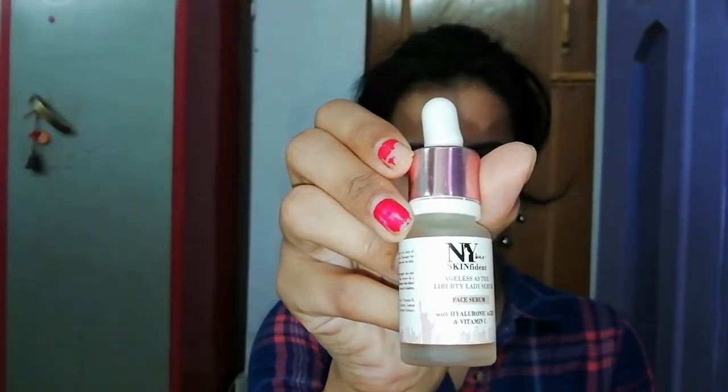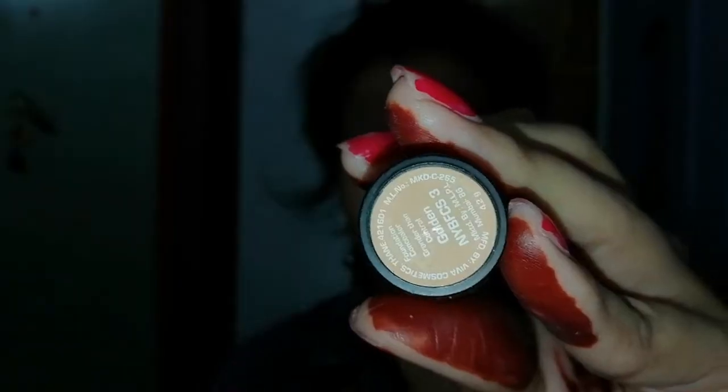Before starting, I will prep my skin. I am using NYBE Skin Fident Serum — this serum is newly launched, and I have a detailed review video for it. After that I will use NYBE Primer on my T-zone to hide pores. I have used the serum here because NYBE has no highlighter, and this serum gives a very glowing and dewy look.